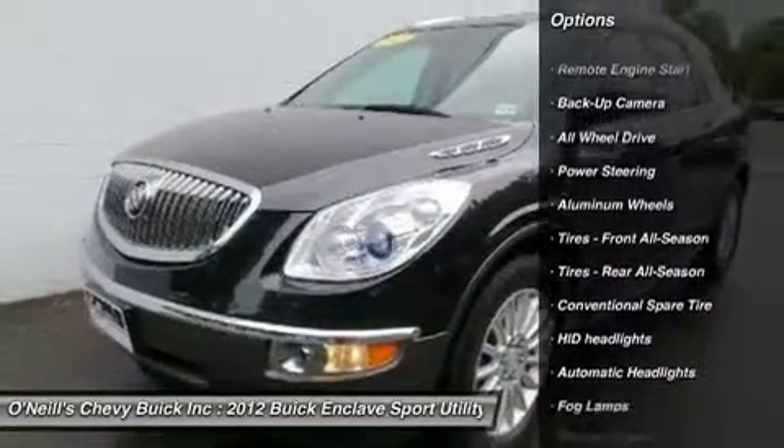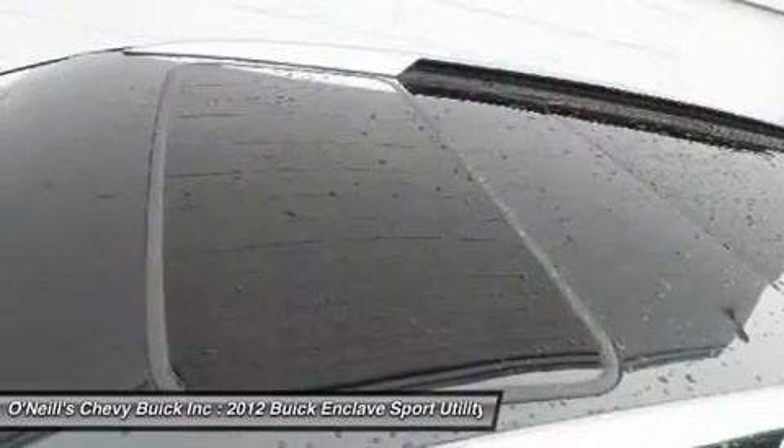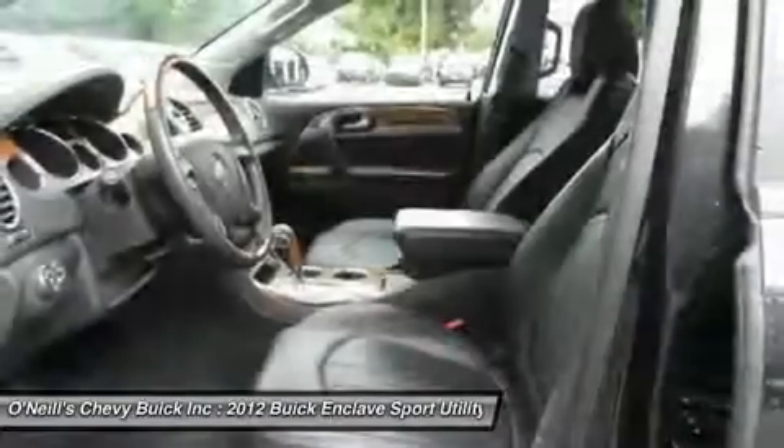This Enclave is nicely equipped with features such as AWD. Call one of our sales consultants to schedule your test drive for this vehicle.